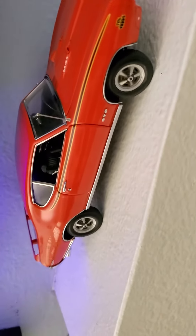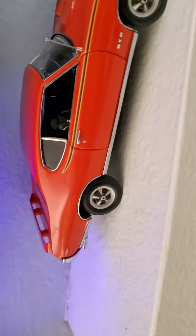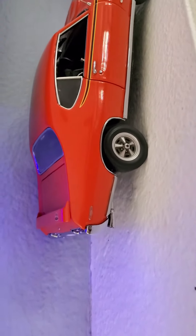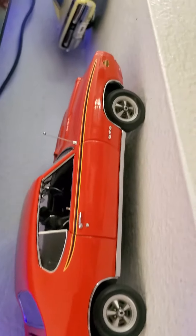Folks, they don't make cars like they used to. These cars roll down the street — I guarantee you, all heads will turn.